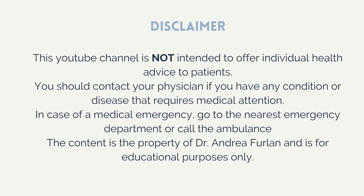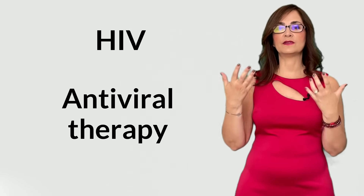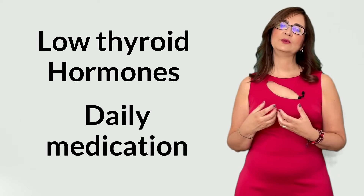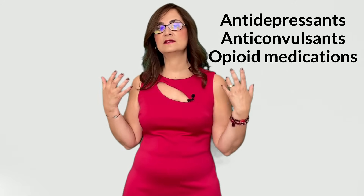The treatment for burning feet is to treat the cause. Please remember that this video is for educational purposes only and is not intended to replace medical advice. If you have burning feet, please talk to your doctor; if there is an emergency, please go to the nearest emergency department or call an ambulance. If the cause is HIV, proper antiviral therapy may alleviate the symptoms. If caused by alcohol, quitting drinking may help or stop the progression. If the cause is low thyroid hormones, we need to replace hormones with daily medication. But in some cases the cause is not identified or there is nothing we can do about it, so we may use neuropathic pain medications such as antidepressants, anticonvulsants, and opioid medications.